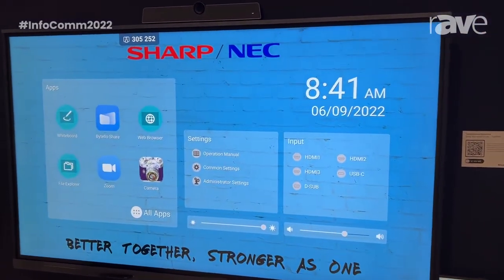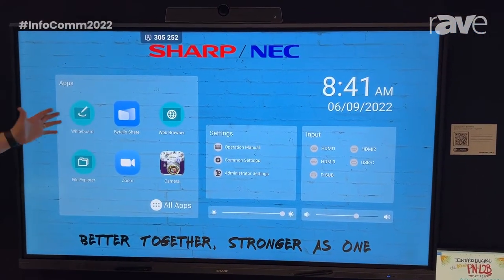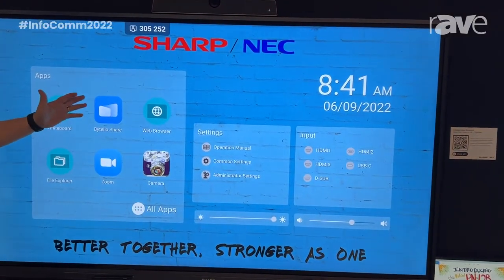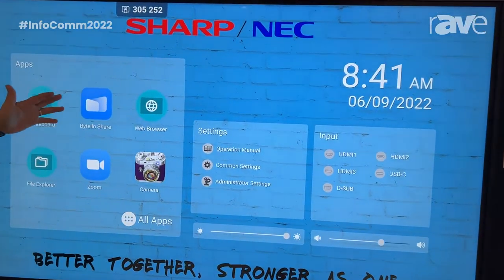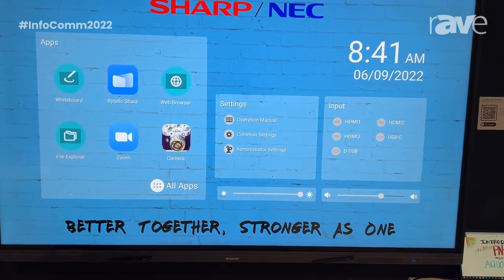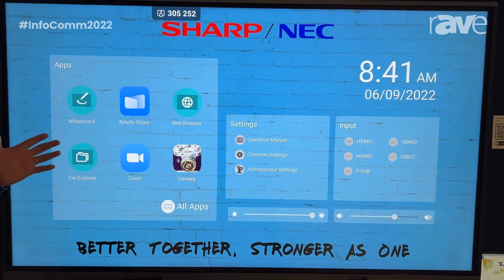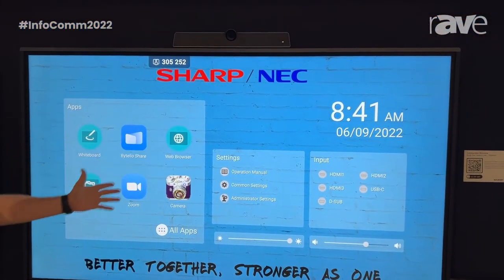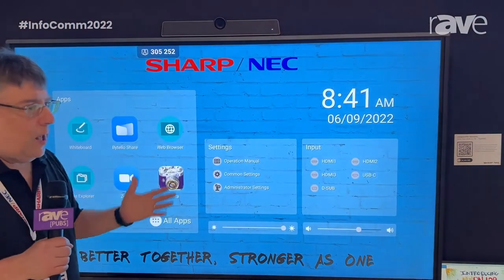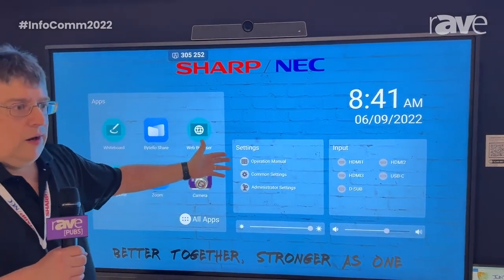As you can see here, it's a really beautiful, user-friendly display. A bunch of applications are right on the desktop, such as a whiteboard and Bitello Share, which lets you share two ways between the display and your laptop, or a handheld device — you can share to Android, iOS, or Chrome OS. We also have a built-in web browser and File Explorer. Additionally, if you need some help learning how to use this unit, we have the operation manual embedded on the home screen.